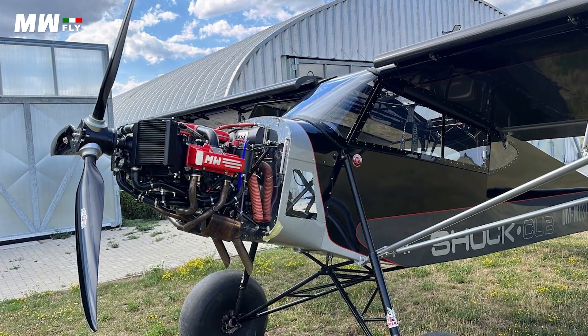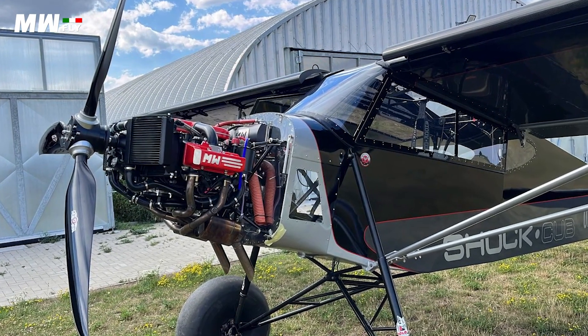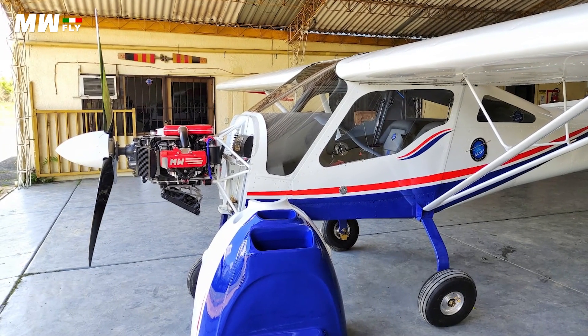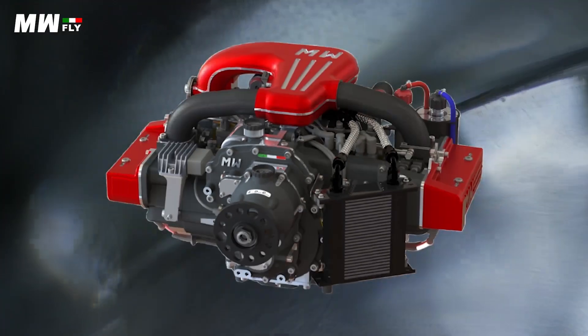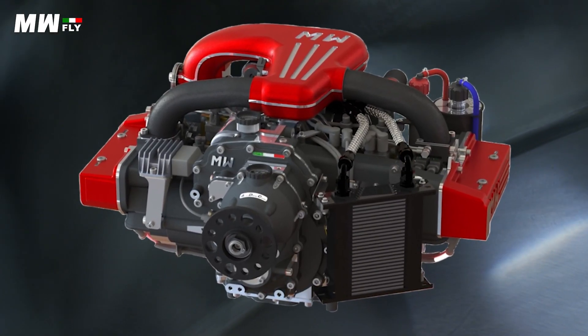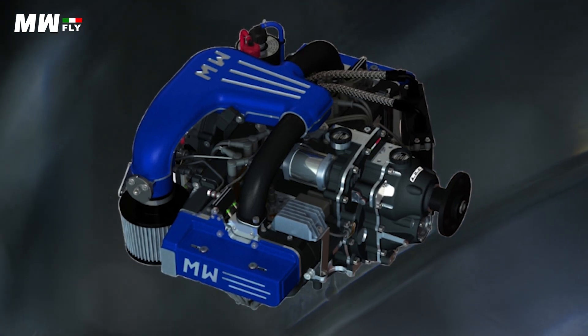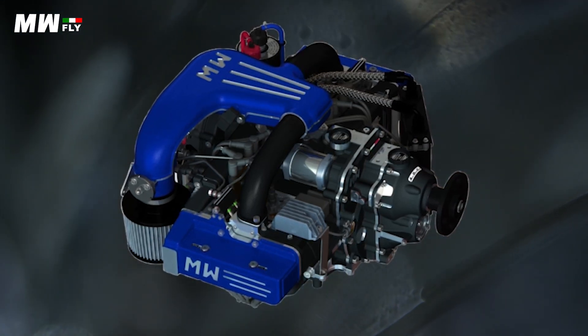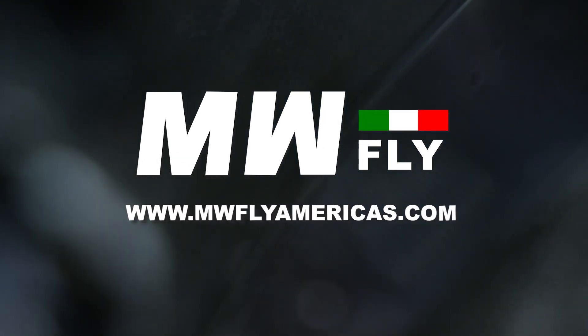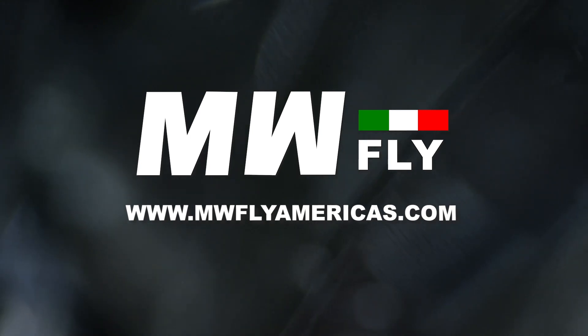Looking for a new generation of proven and efficient aviation power plants that boast modern engineering, electronic ignition, and both direct and gear drive systems? With 100 horsepower to 240 horsepower, the Skyline and Redline engines offer uncommon value in an overpriced industry. Whether you are looking for fixed wing or rotor, MWFly Americas has been established to service the American market with dedication and expertise. Visit mwflyamericas.com.